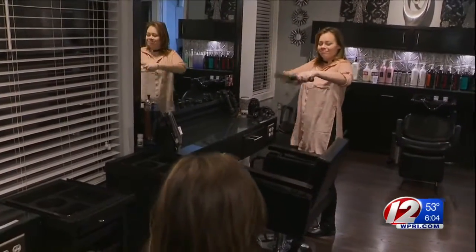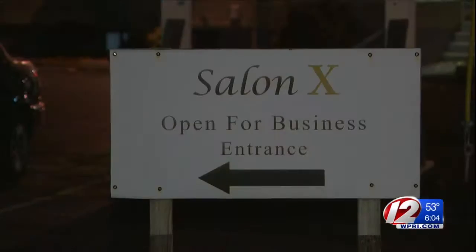Kristen Quaco listens to construction on the Appanog Circulator Project from inside Solon-X. 'It's been a lot. It's very distracting. It's loud. But hopefully it will get done, and it'll be a lot easier to get in, go out, and get around.'